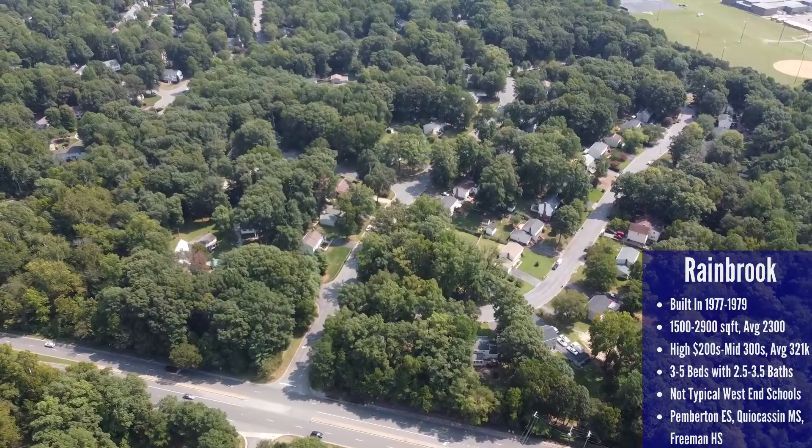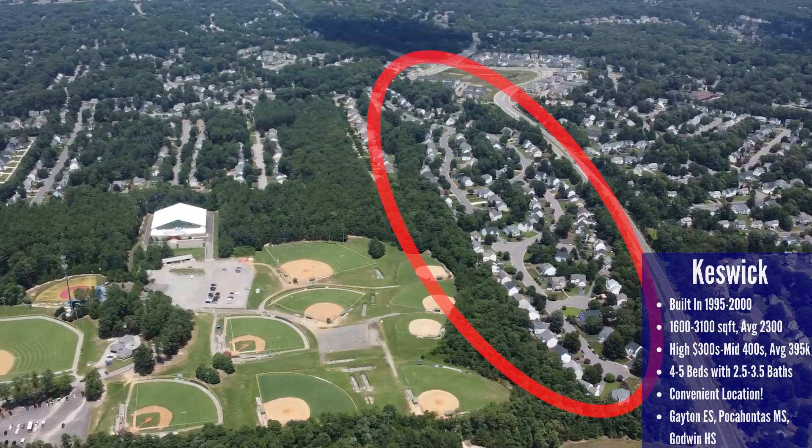Two things to be aware of about Rain Brook: one, the school systems here are not your usual Short Pump schools — they're schools from areas further east, with Pemberton Elementary, Creakyson Middle, and Freeman High School. Two, there isn't a stoplight for turning into the neighborhood, so if you're headed south on Gaskins coming home, you'll have to take an unprotected left turn, which can take a little time during rush hour.